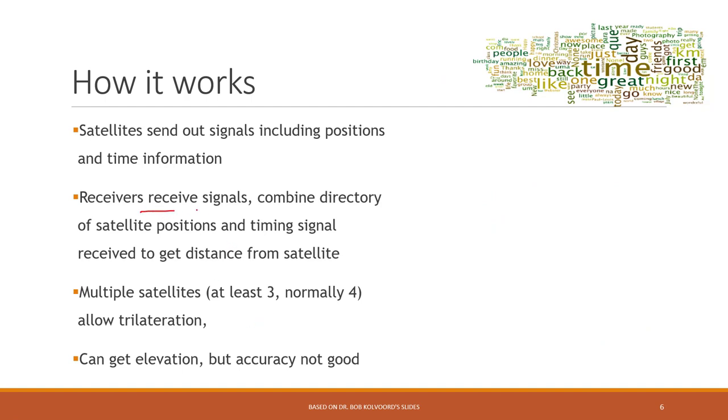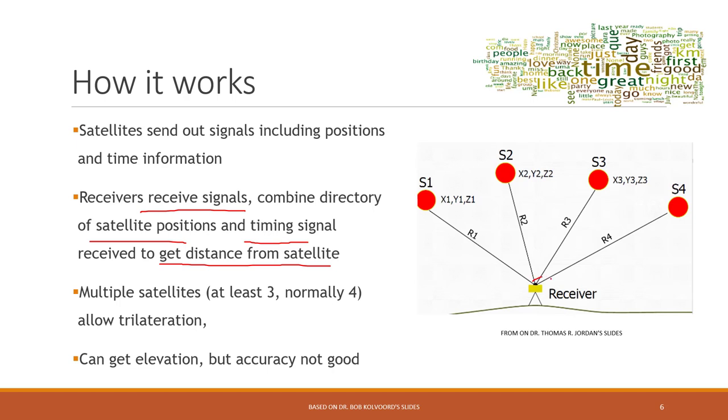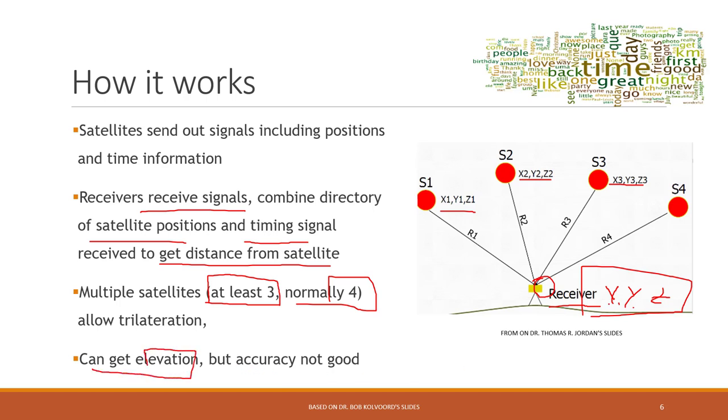To summarize: the receiver will receive signals that contain the position of the satellite and the time the signal was sent out, as well as the time the signal was received. This gives us the distance between each satellite and the receiver. With XYZ data from at least three different satellites — normally four for one additional calibration — we can calculate the X, Y, and Z of the receiver. We can also get elevation, though its accuracy is not as good as X and Y.